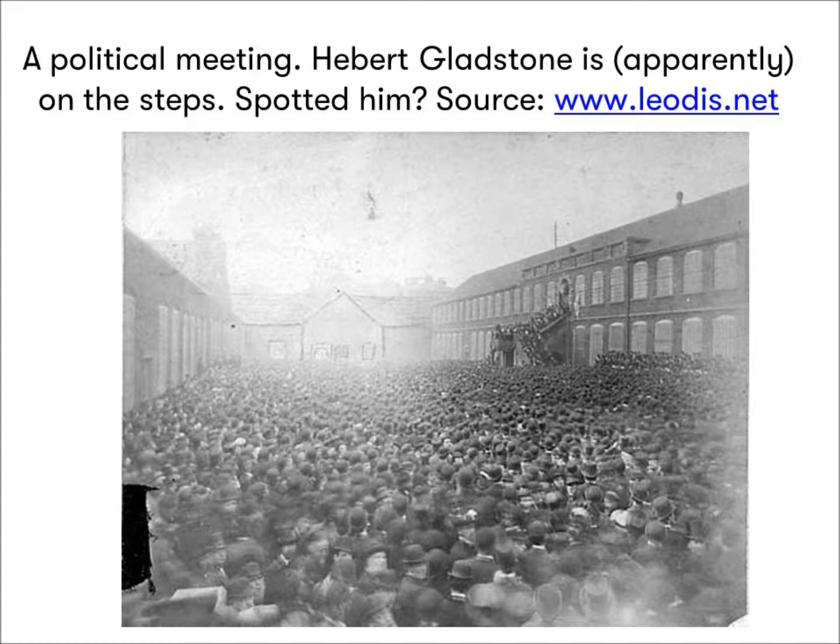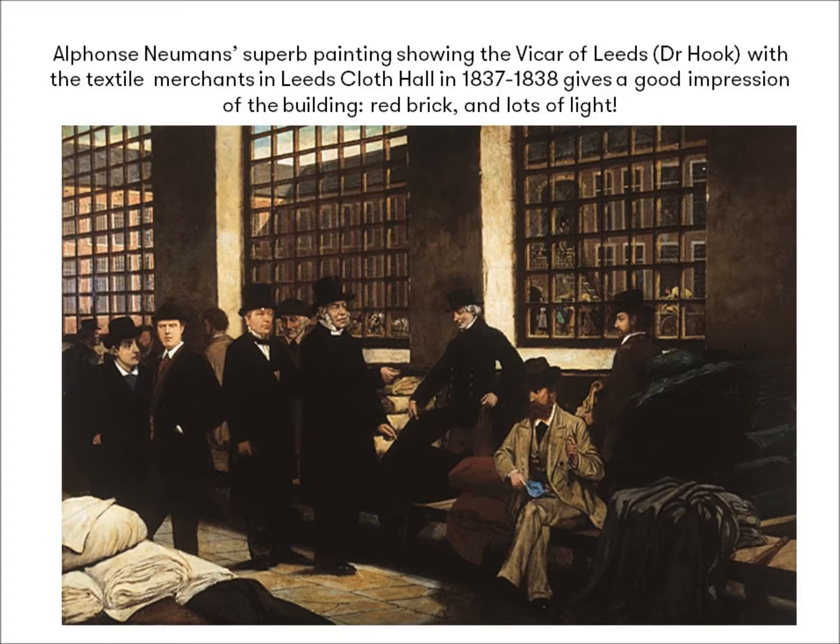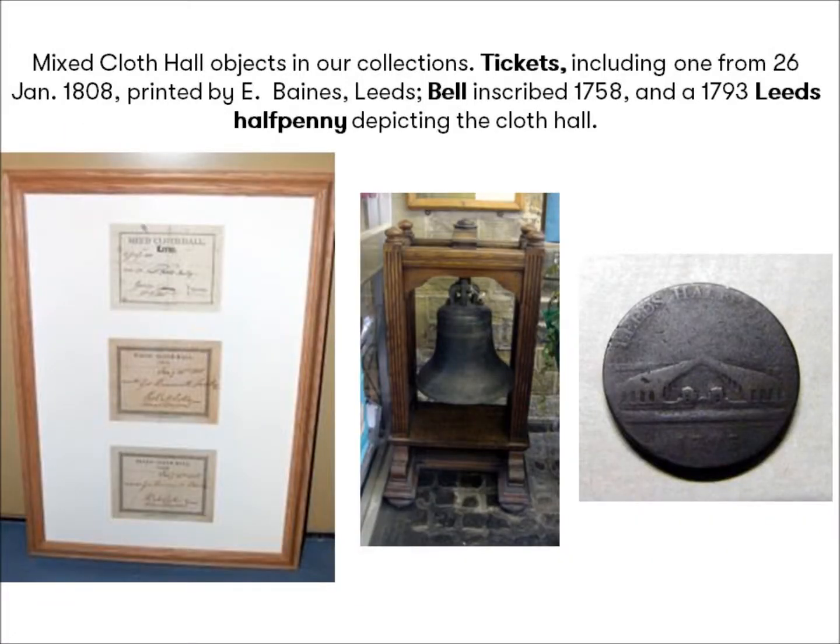It's harder to gauge the colour of the building from black and white photos, but this painting of Reverend Hook, Vicar of Leeds, inspecting cloth there, gives you a glimpse through those windows to the red brick and courtyard beyond. One needed a ticket to enter the cloth hall, like this one here, and also surviving in the museum collections are a bell from the hall and this coin depicting the hall.